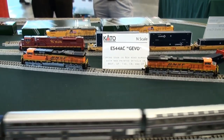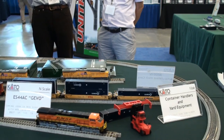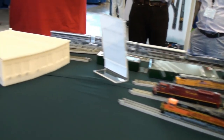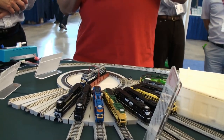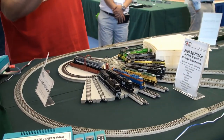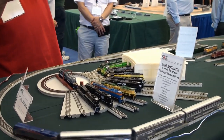Superliner cars and so forth. We have an ES44AC Jivo and P&SF cars, some yard equipment, a little forklift-kind-of-thing for container cars. And we have a turntable that Kato has just come out with this year. Looks pretty neat, but it is still kind of toyish for most people's tastes.